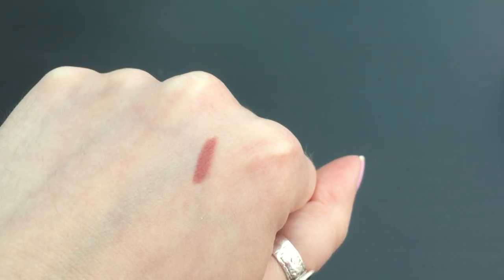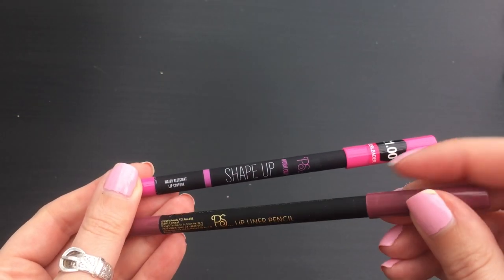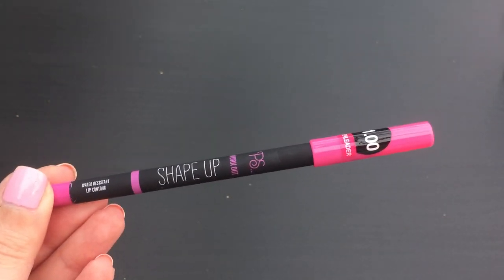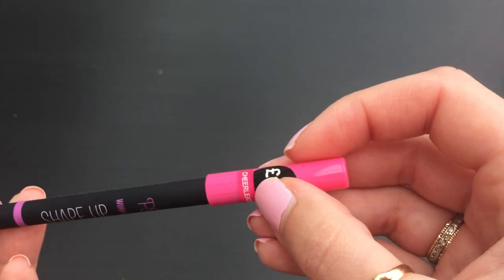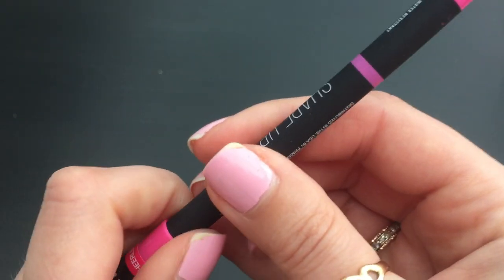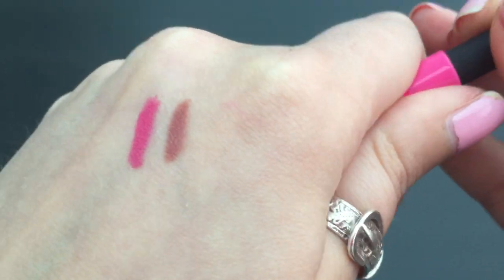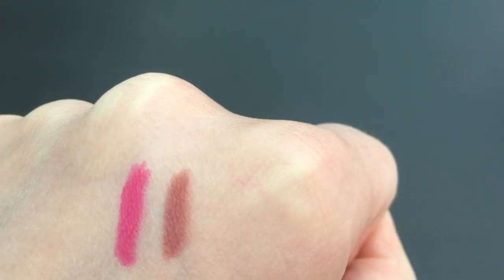I picked up another lip liner. They had this in the same sort of section as the PS Lip Liner Pencil, the exact same colour, but this one is from the Shape Up workout section. I don't know who wears makeup when they work out, but it says water resistant. So I thought, it's the same price - it was a pound, this one's called Cheerleader - and if it's water resistant, the same colour and the same price, then I may as well try the water resistant one. It's got a rubbery feeling on it, which is quite nice. It's really bright pink - really cool, just fun for summer. And I'm interested in the water resistant bit, especially if I'm drinking or whatever.